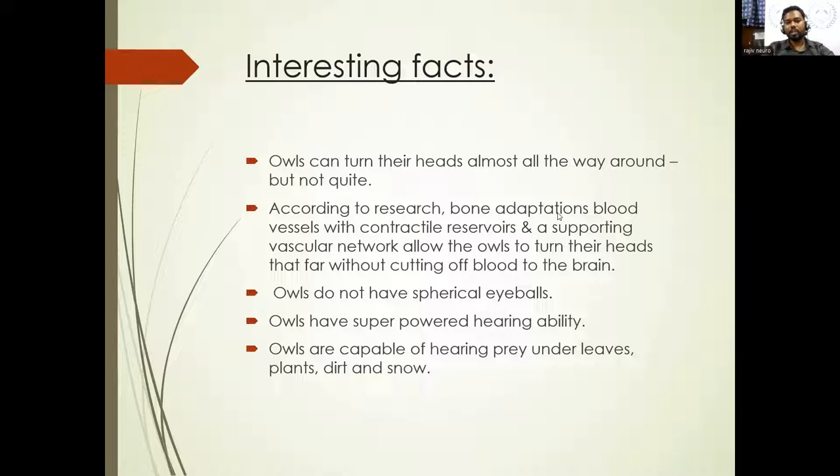Owls do not have spherical eyes. They have tubular eyes — cylindrical eyes that go from the front all the way behind the skull and are fixed. So when an owl needs to see on the right or left side, it has to move its entire head. Unlike humans who can just move our eyes while keeping the head forward, owls cannot do that because their eyes are fixed.